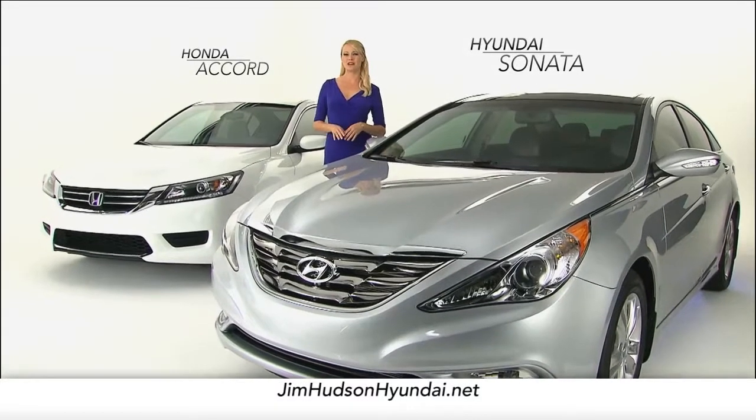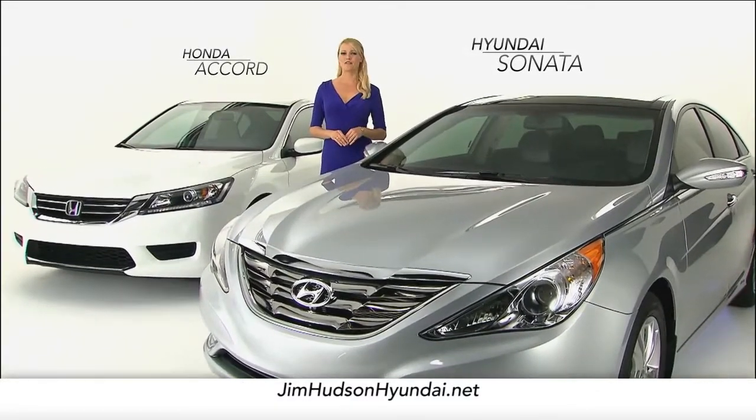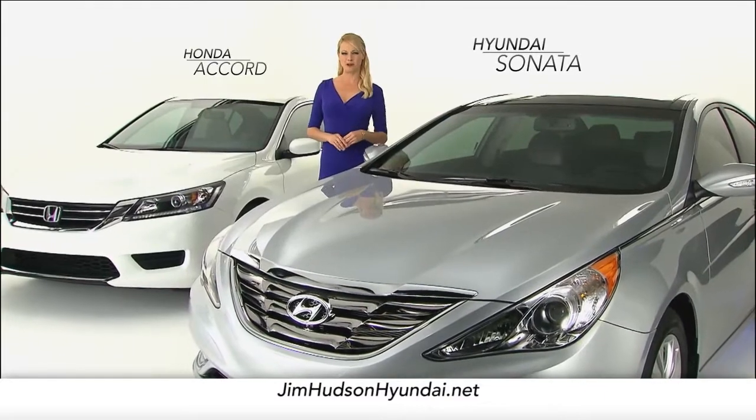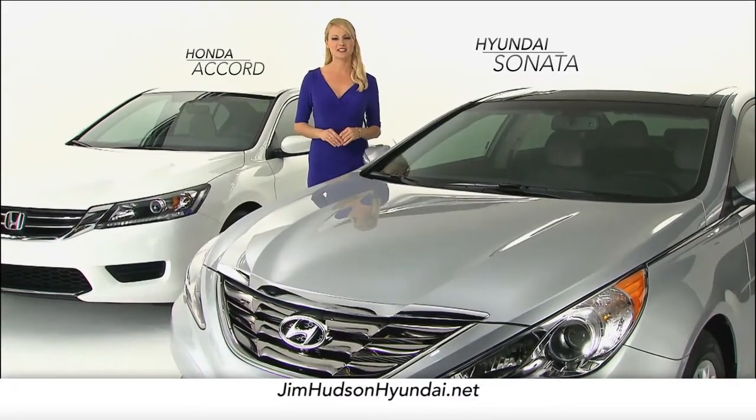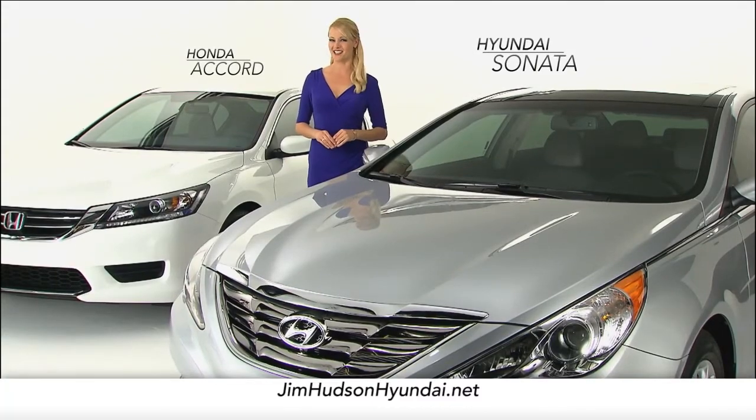By now, I'm sure you know that the Hyundai Sonata offers phenomenal styling, performance, and technology. Let's take a look at how the Sonata stacks up against the Honda Accord.